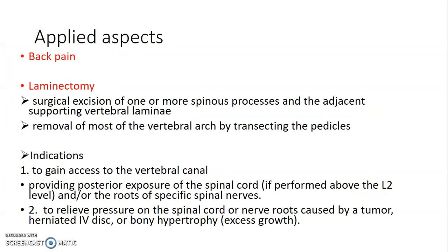As applied aspects, you have back pain. When vertebrae have an issue like fracture or ligaments are torn, you can perform a laminectomy, where you excise the spinous processes that support the adjacent laminae, to gain access to the vertebra.